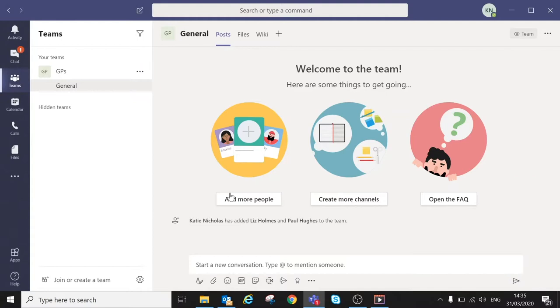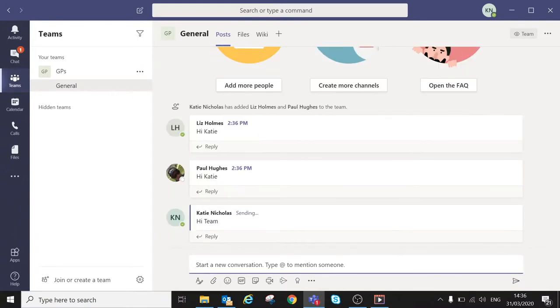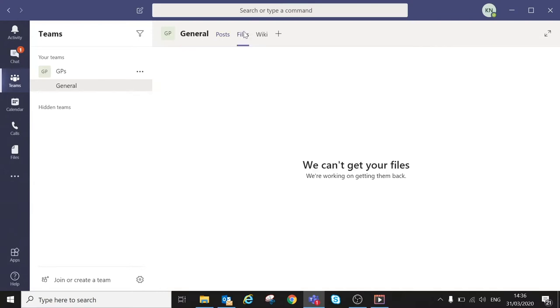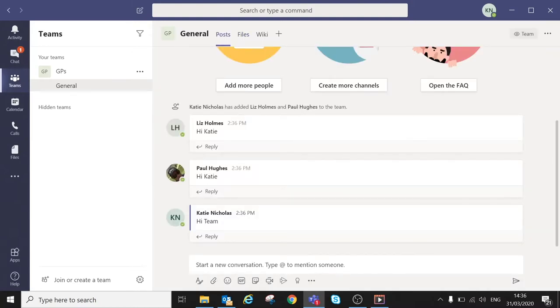You can then write posts — messages to everybody in your team. A great feature is that it shows you if a person is available: for example, Liz has a little green light, while Paul is red meaning he's in a meeting, though still able to message. You can also go to Files to upload documents — information you want to share amongst the GPs. It's a really good way of collaborating and communicating.